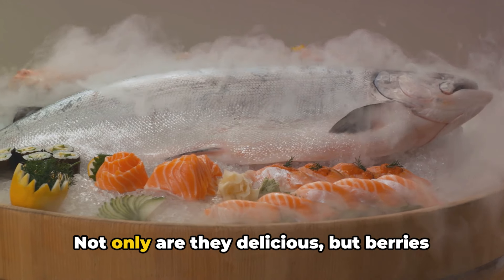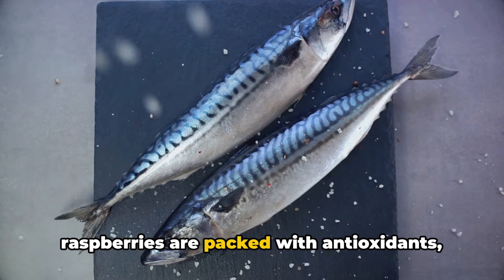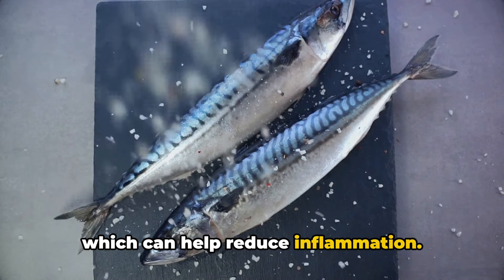Next, we have berries. Not only are they delicious, but berries like strawberries, blueberries, and raspberries are packed with antioxidants, which can help reduce inflammation.